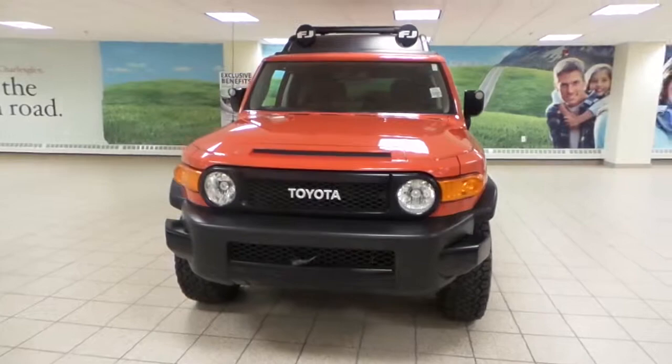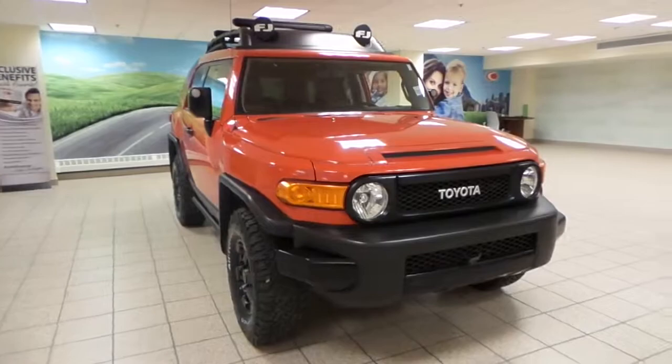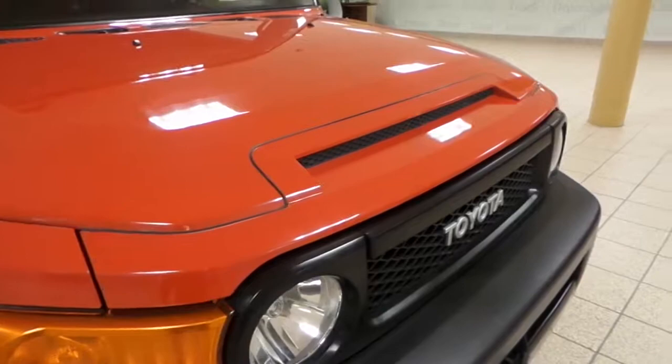It's Ian here at Charles Gontair to Scion, and today we have this 2012 Trail Team's Edition FJ Cruiser. Bright red exterior, and in the front end here, full 3M protection.